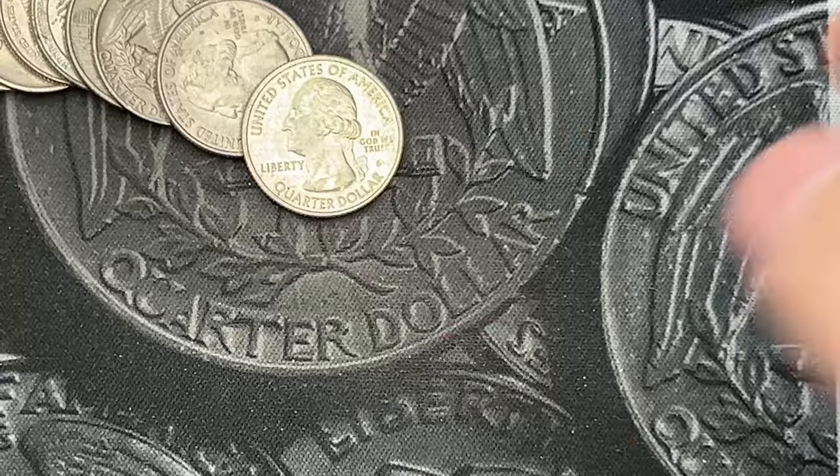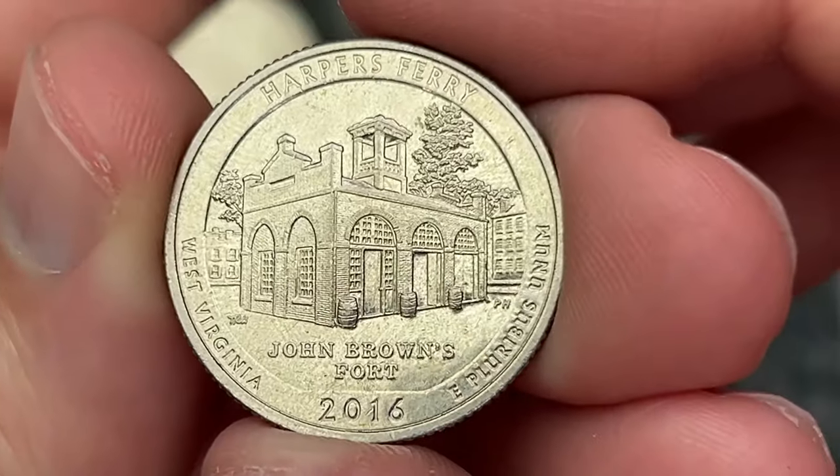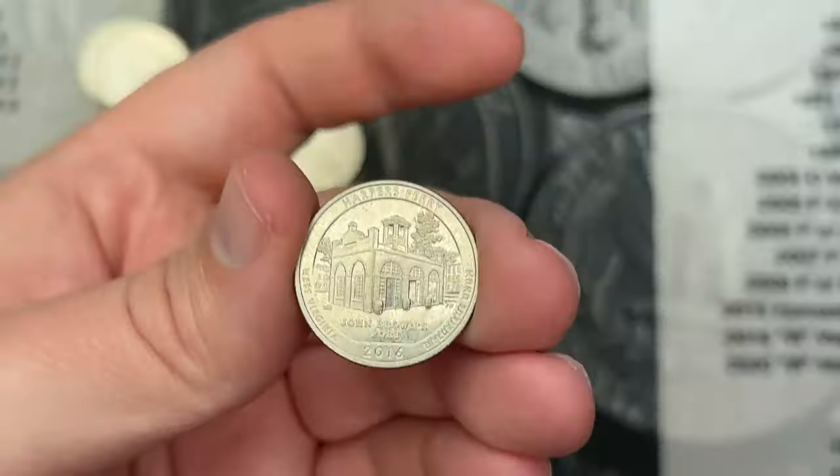Roll number seven. I've come across an S-Mint quarter. This is a not-intended-for-circulation business strike San Francisco Mint quarter. This one is Harper's Ferry. Very cool.